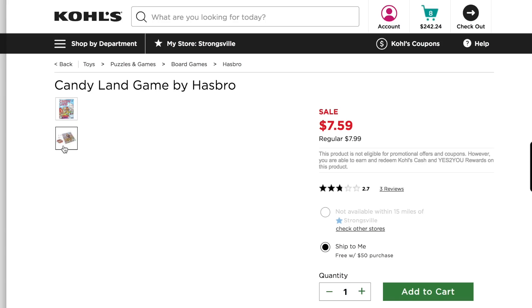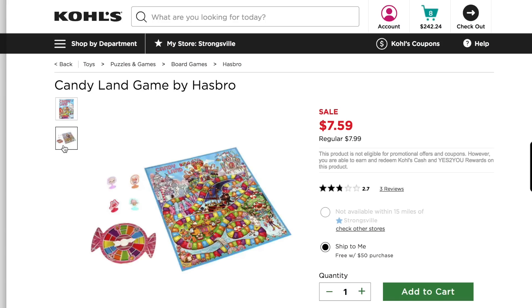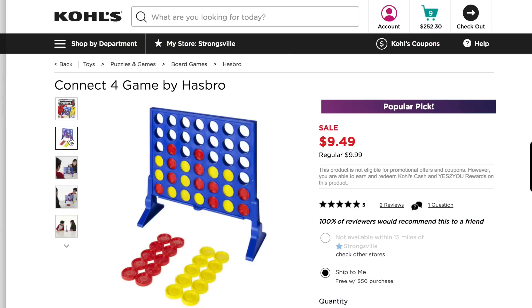I also have a couple of gifts that are going to be for our family or just for Landon and Presley together. I wanted to get Candyland because I loved playing that game so much as a kid. I also wanted to get Connect 4 — I feel like Landon's at the age where he's ready to play board games. He really likes playing tic-tac-toe, so I feel like he'll really like Connect 4. This way we have those games as they get older to play as a family.